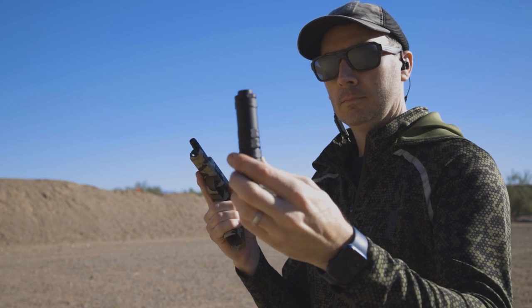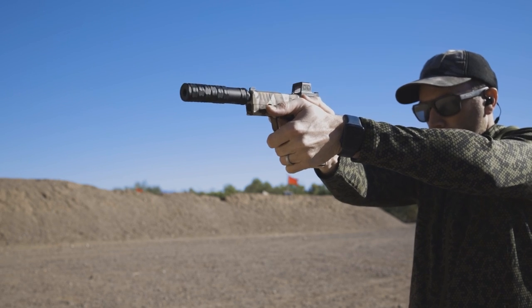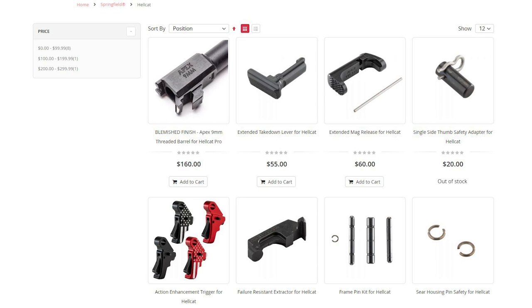Another benefit of a threaded barrel is being able to use a suppressor. I just so happen to have one of the JK Armament CCX suppressors to test on this — a non-booster concealed carry suppressor, which is kind of cool. It's very light, very short, and it ran perfectly on the Hellcat Pro. I had a blast customizing my EDC with some of my favorite trusted Apex parts, as well as a totally custom look by Coated Arms. If you're running a Hellcat, do yourself a favor and check out Apex Tactical Specialties for any of your aftermarket needs. You can trust that they have your back.